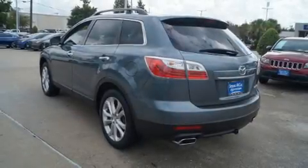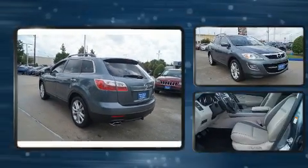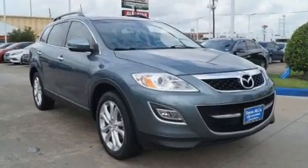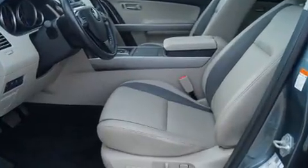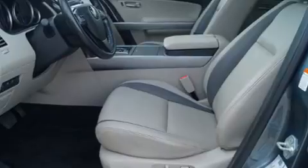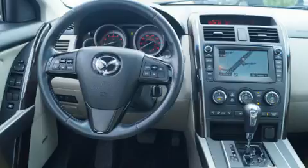Experience driving perfection in the 2011 Mazda CX-9 with fewer than 50,000 miles on the odometer. This four-door sport utility vehicle prioritizes comfort, safety, and convenience. It features an automatic transmission, front-wheel drive, and a refined six-cylinder engine.